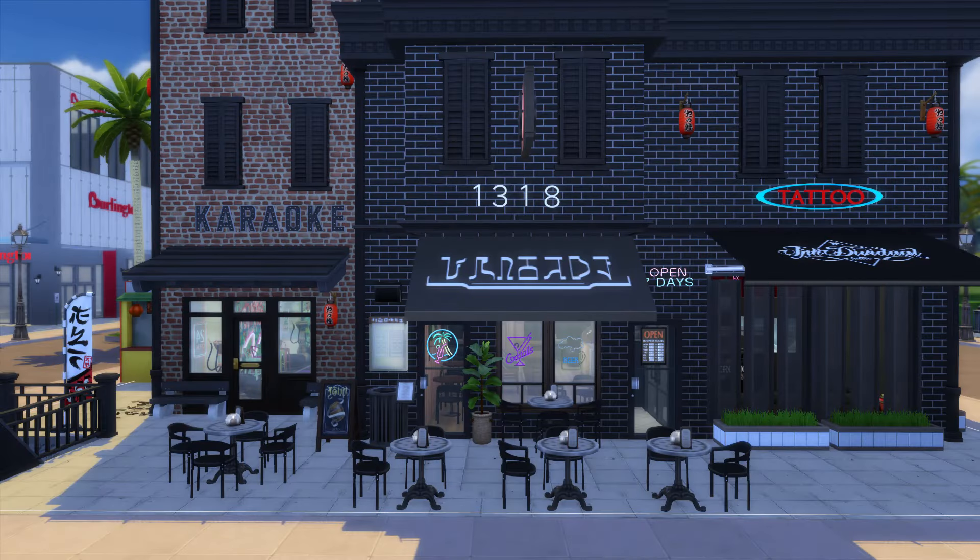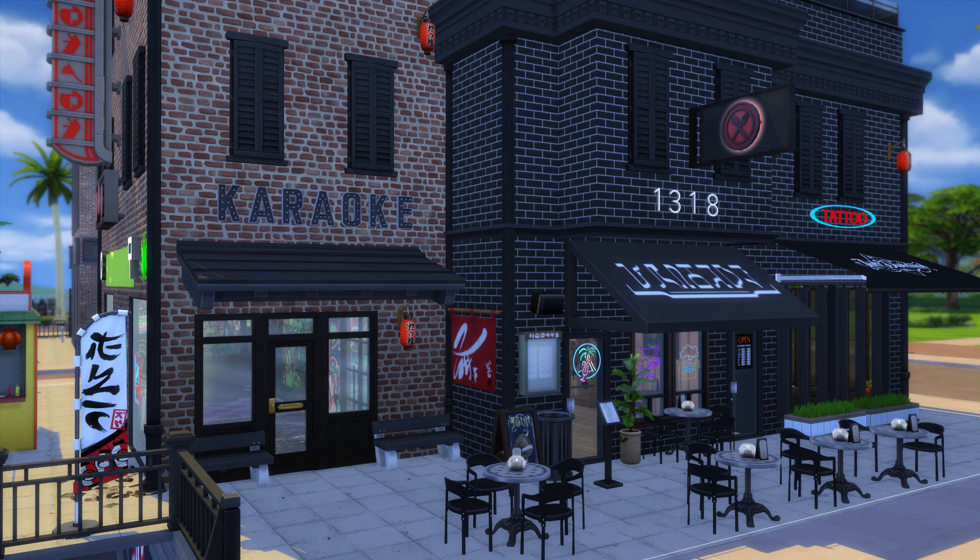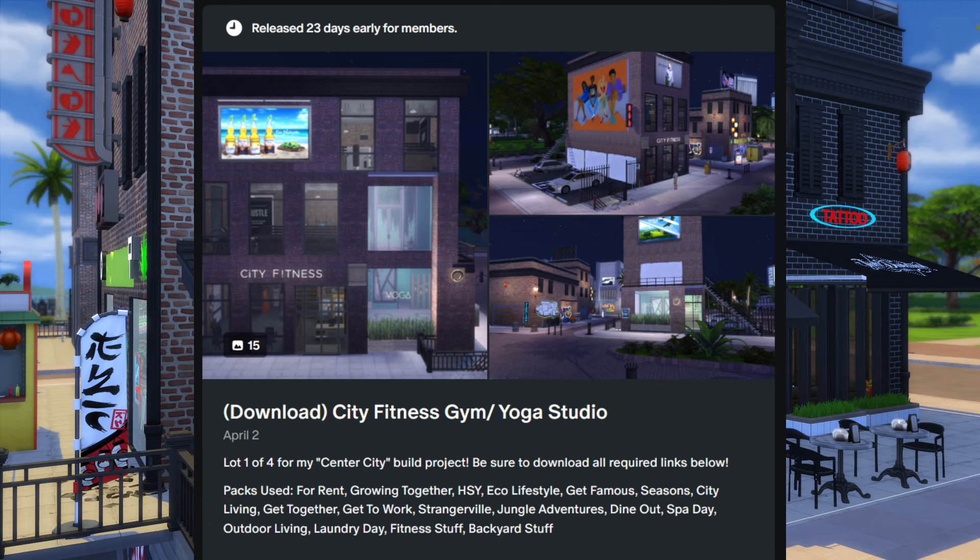This is a 20 by 20 lot that has a hookah bar, karaoke lounge, a small local bar, and a tattoo parlor. The area is based on the Chinatown section of downtown Philly. This lot is across from my City Fitness gym, which is currently available on my Patreon.